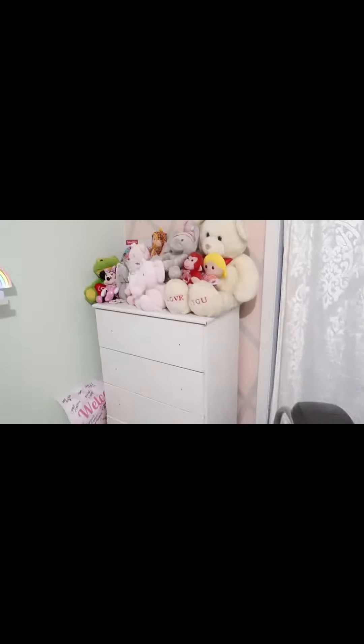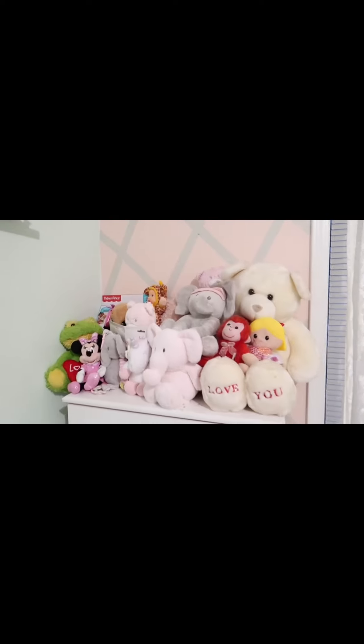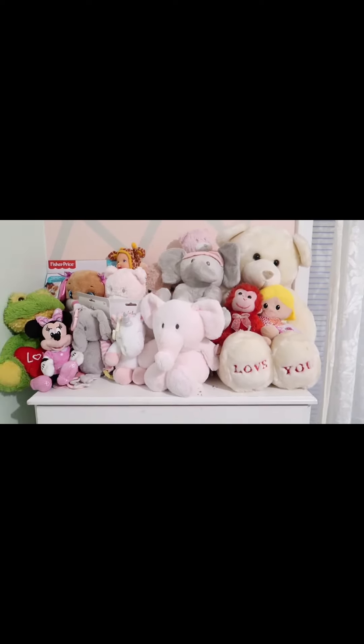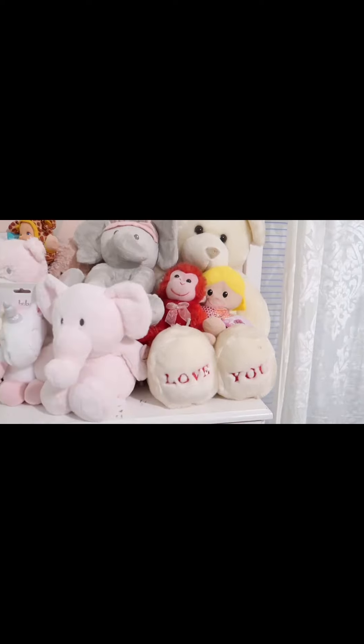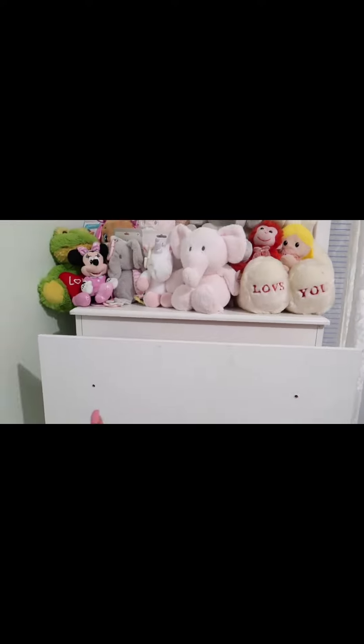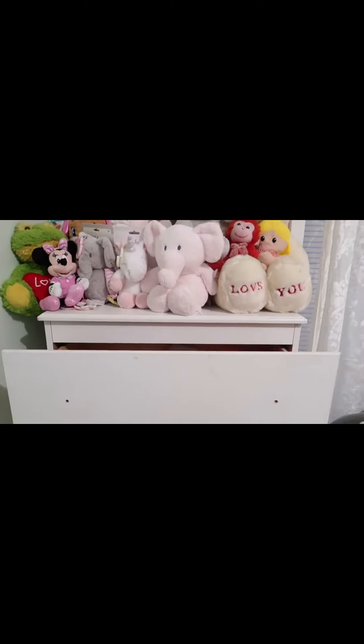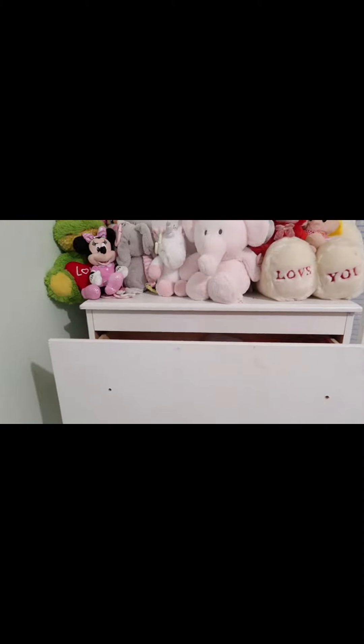It also vibrates. Up here are her bears from the baby shower and a few of mine. In the top of her drawers we still have to buy some pretty drawer knobs because I didn't like the ones that came with it. In this top drawer I did organize the items.